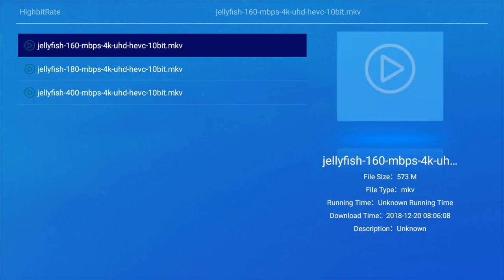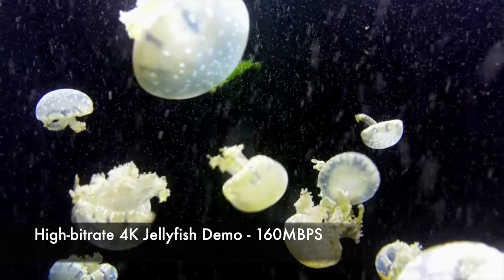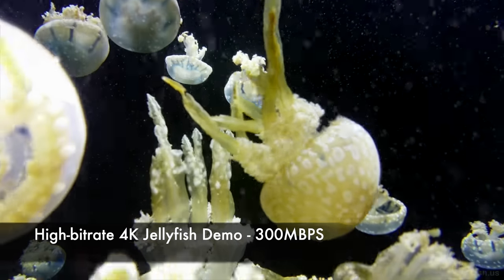Now I'm going to play some 4K video samples from a USB drive using the included media center app. We'll start with the usual high-bitrate jellyfish demo at 160 megabits per second. Since this is a new chipset, let's also go ahead and play the 400 megabits per second file and see how it handles that.